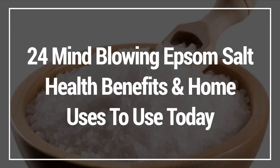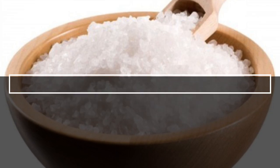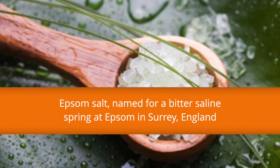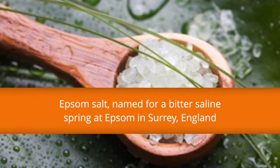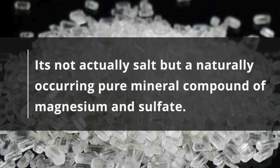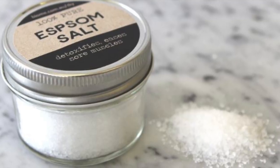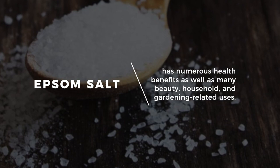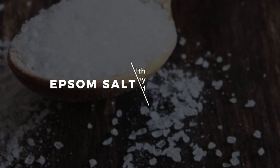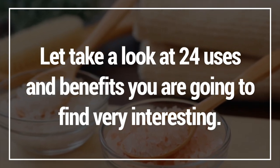In this video, I'm going to show you 24 mind-blowing Epsom salt health benefits and home uses you can use today. Epsom salt is named after a bitter saline spring in Epsom in Surrey, England. But it's not actually a salt, but a naturally occurring pure mineral compound of magnesium and sulfate. Well known as a natural remedy for a number of ailments, Epsom salt has numerous health benefits, as well as many beauty, household and gardening related uses.